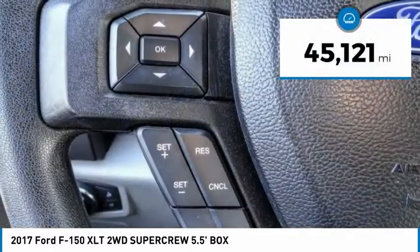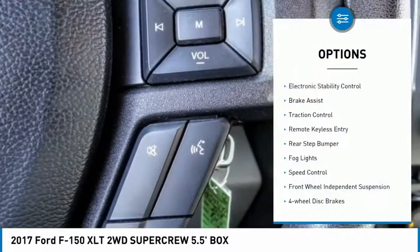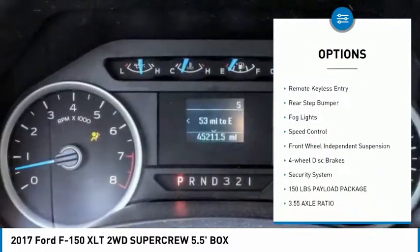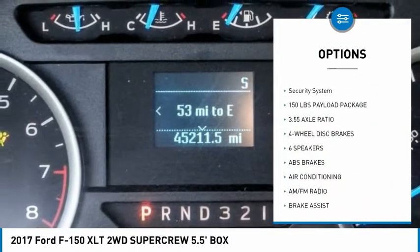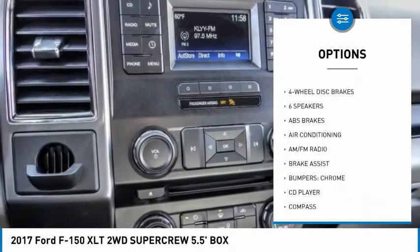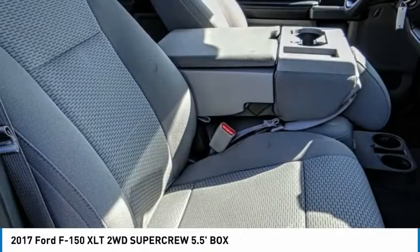This vehicle has less than 50,000 miles. Here are some of this vehicle's great options: electronic stability control, brake assist, traction control, remote keyless entry, rear step bumper, fog lights, speed control, front wheel independent suspension, four wheel disc brakes, security system.